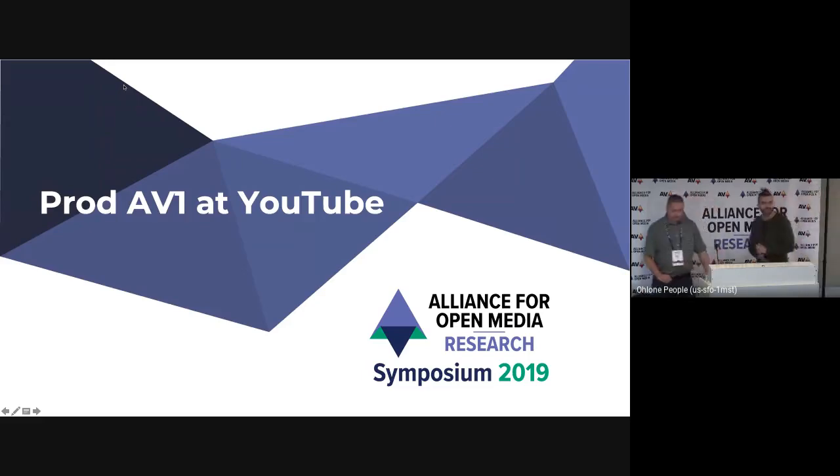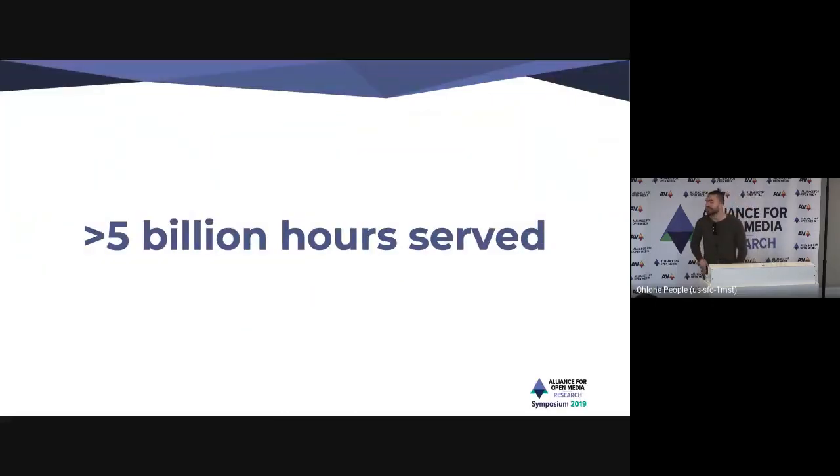Hey folks. So I am a client-side engineer on YouTube. I have much less familiarity with the coding tools themselves than you all, so I'm not going to talk about that part. I'm sure there are plenty of conversations you can have. I'm going to talk about the actual deployment that we've done.